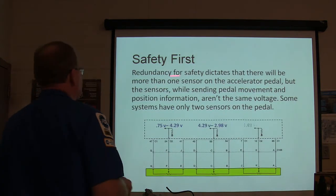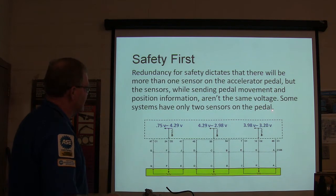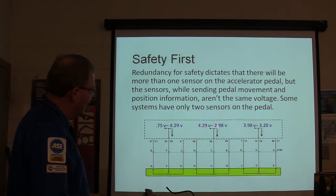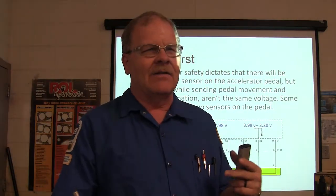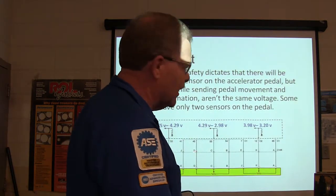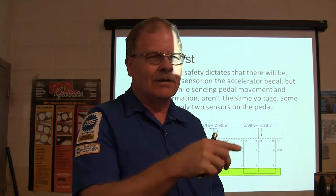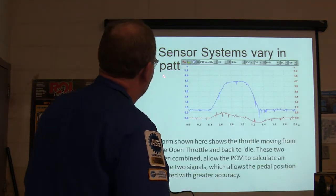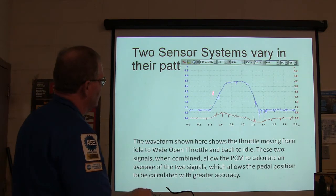Redundancy for safety dictates there will be more than one sensor on the accelerator pedal, and the sensors' voltages aren't the same. Some systems have only two sensors; some have three. One example shows ranges of 0.75 to 4.29, 4.29 to 2.98, and 3.98 to 3.20 — possibly to prevent shorts between wires causing false readings. On Ms. Goosby's Ford 500, the sensors are mirror images of each other. The waveform shows throttle moving from idle to wide open throttle and back; the PCM calculates the average of the two signals, allowing pedal position to be calculated with greater accuracy.